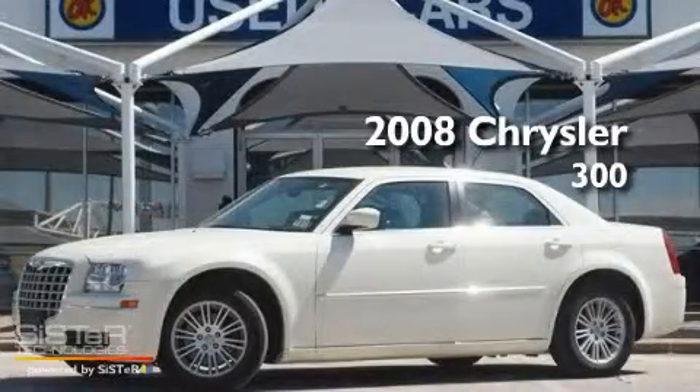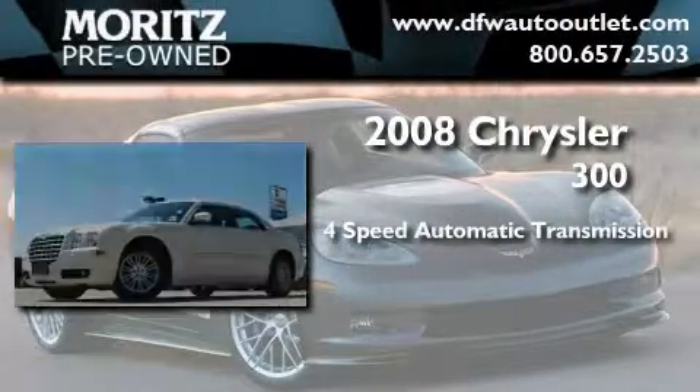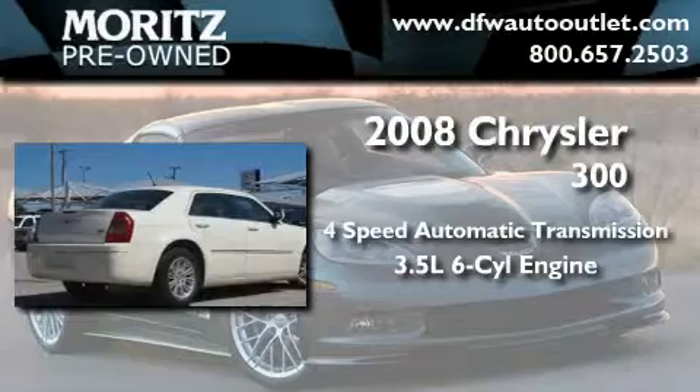This is a 2008 Chrysler 300. This four-door sedan has a four-speed automatic transmission and a 3.5-liter V6.